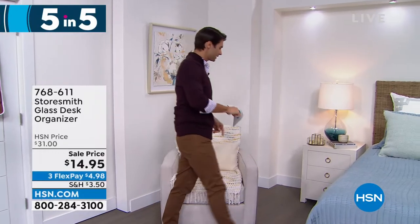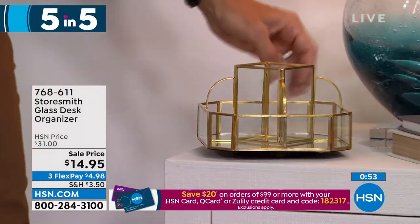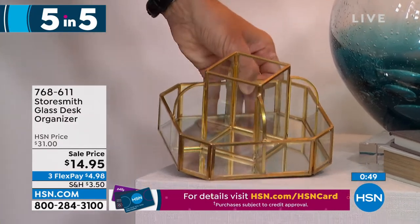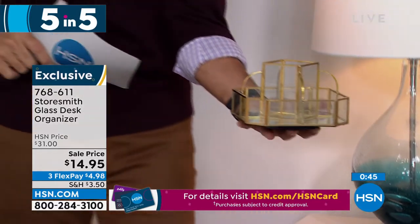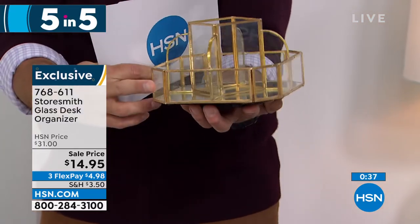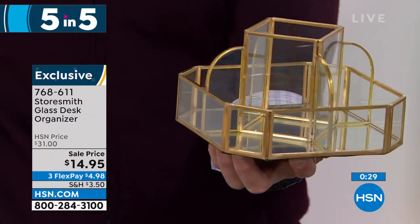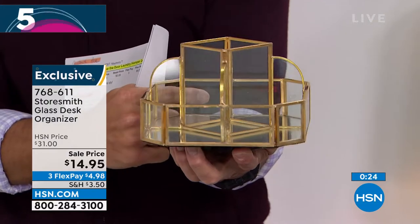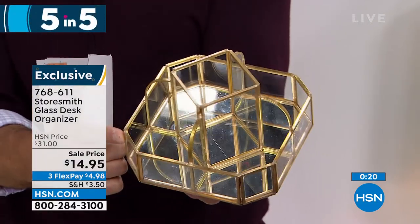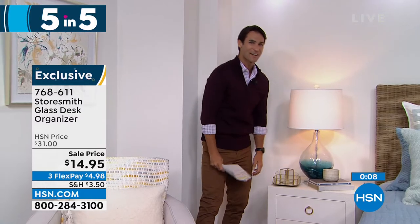Number two: look at this beautiful little organizer — gold metal lining, mirror finish on the bottom, glass panes. Imagine it on your bedside table, desk, or in the bathroom for nail polishes, lotions, or oils. It rotates perfectly so you can get to everything. Really beautiful look — fourteen dollars and ninety-five cents today, three flexible payments of four dollars ninety-eight cents. Decorative organizing, clutter-busting. Fewer than a thousand of these left.